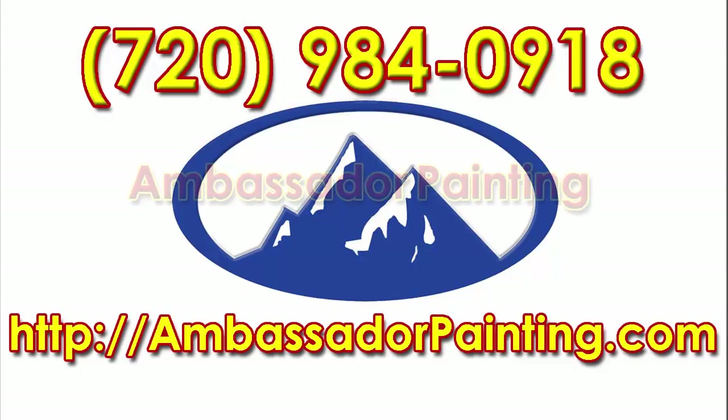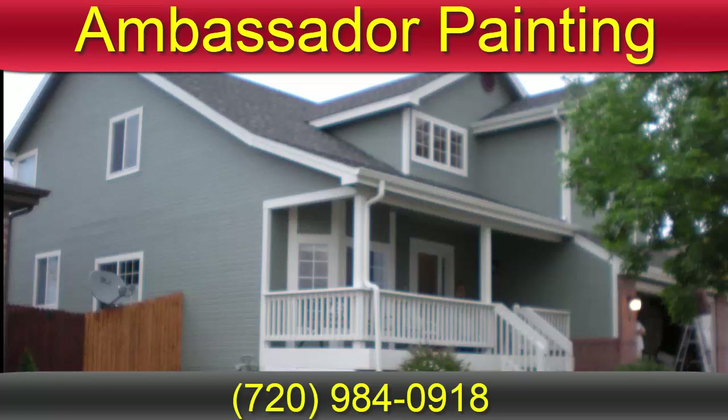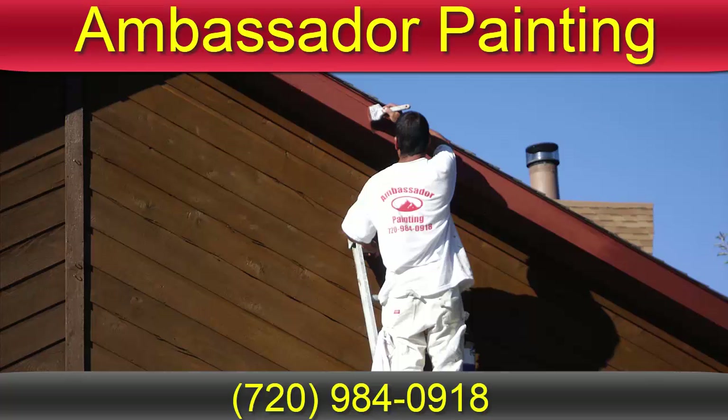House painting Aurora, Colorado by Ambassador Painting. Many people think of house paint as a great appearance feature, but it is also an important layer of protection for your Aurora home, which is most likely your most significant investment. The paint really provides great protection to the composition or wood siding.